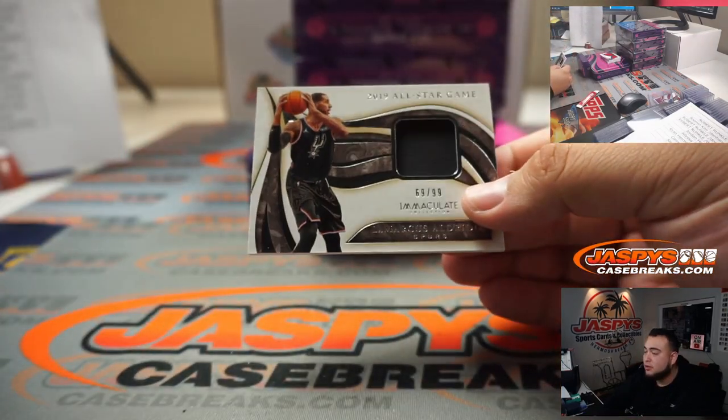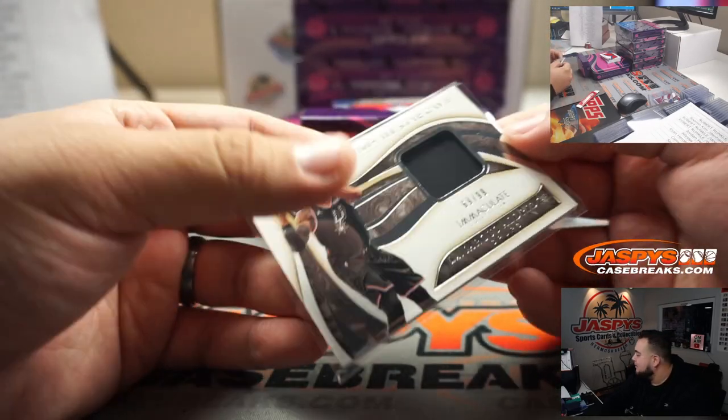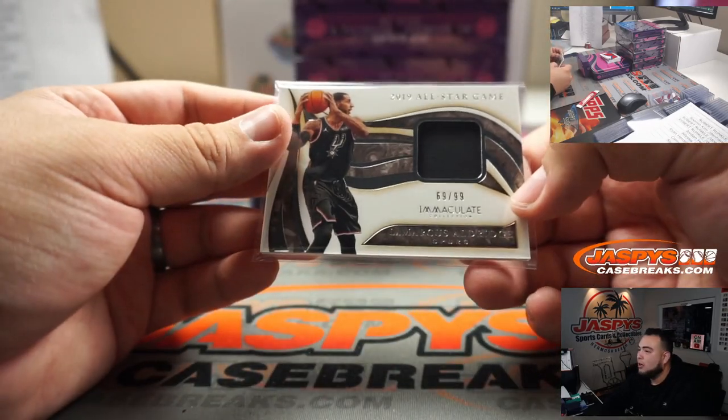We got LaMarcus Aldridge, 69 out of 99, for the Spurs — part of the RMB as well. Spot nine going to Robert Wolfe.